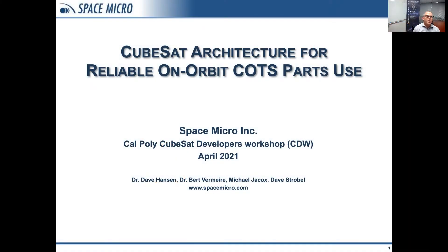My name is Dave Hansen and the title of my talk today is CubeSat Architecture for Reliable On-Orbit COTS Parts Use. I'm with Space Micro in San Diego, California.